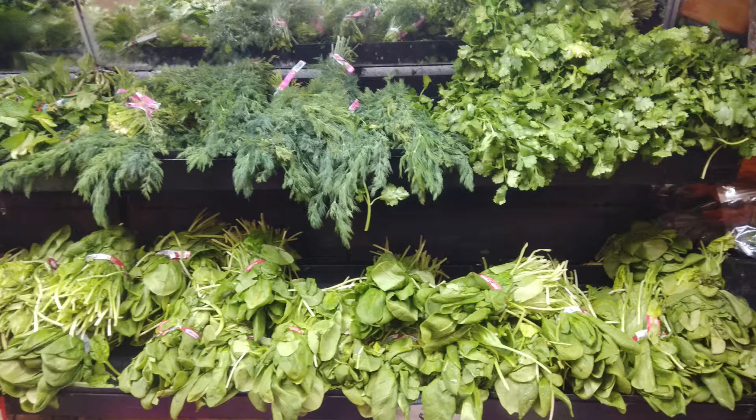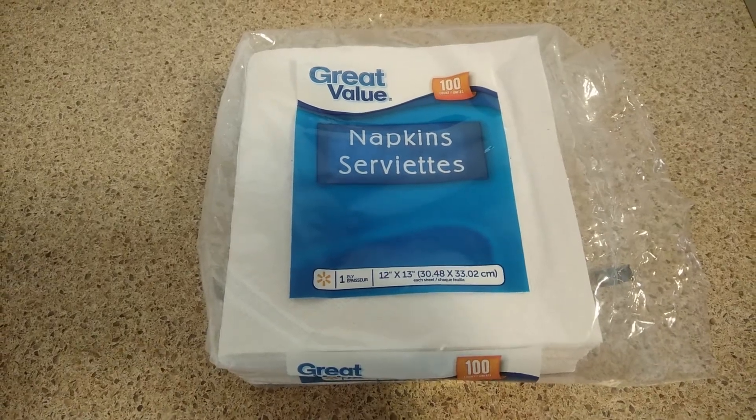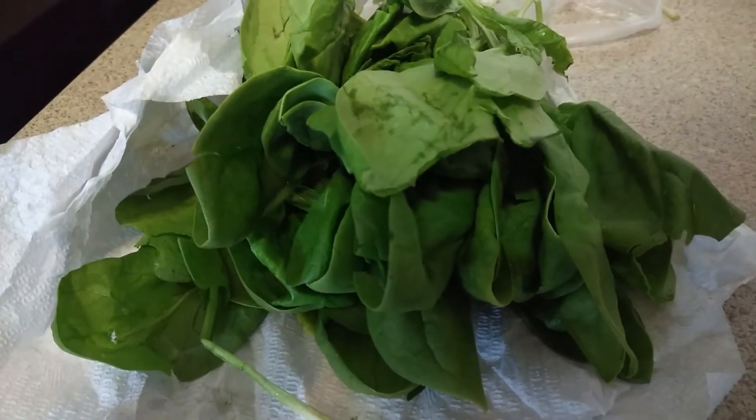Most green leafy vegetables like mint leaves, fenugreek, spinach, and curry leaves are sprinkled with water when they are on the retail counter. So when we get them home, first thing is we dry them and then wrap them in a paper towel and stuff them in. Whenever the paper towel gets wet, I just replace it with another paper towel. That's it — it has kept the freshness of the vegetables for more than 15 days.